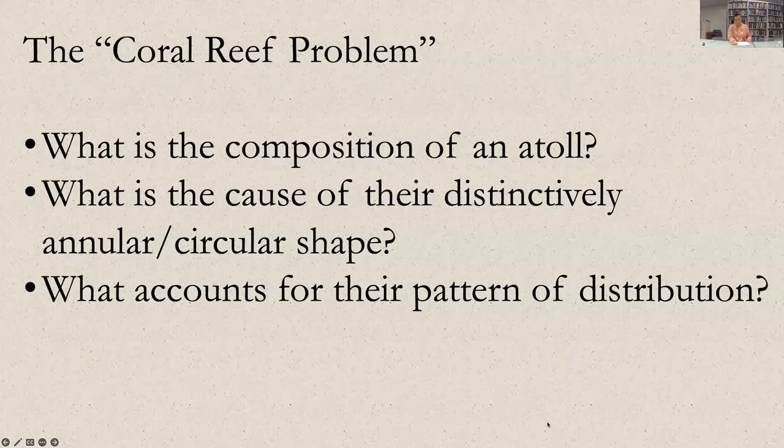These debates, which were later referred to in the early 20th century as the coral reef problem, revolved around three main questions: What was the composition of atolls — what were atolls made of? What was the cause of their distinctly annular shape? Atolls tend to be circular, cylindrical, round-ish formations. And what accounted for their patterns of distribution — that is, why did atolls repeatedly appear in long chains or in clusters?